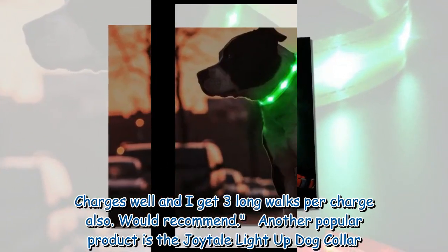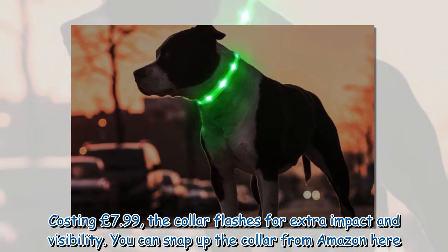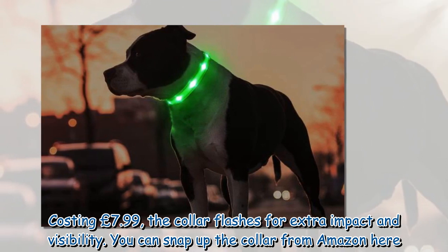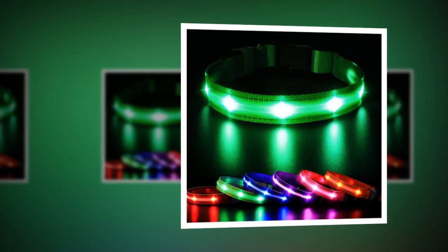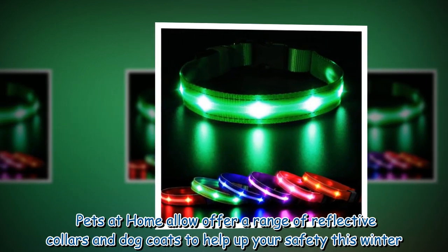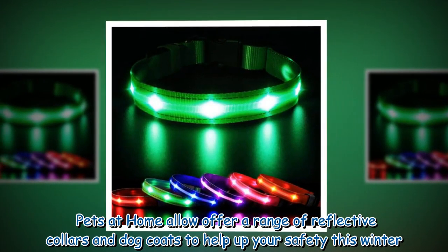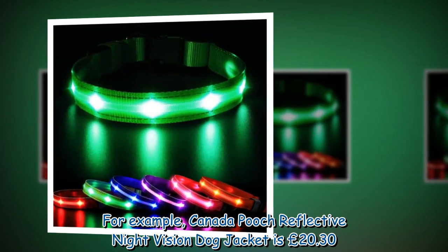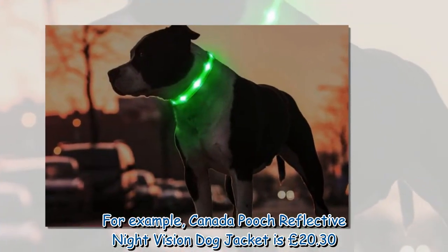Another popular product is the Joytail light-up dog collar, costing £7.99. The collar flashes for extra impact and visibility. You can snap it up from Amazon. Pets at Home also offer a range of reflective collars and dog coats to help with safety this winter — for example, the Canada Pooch Reflective Night Vision dog jacket is £20.30.